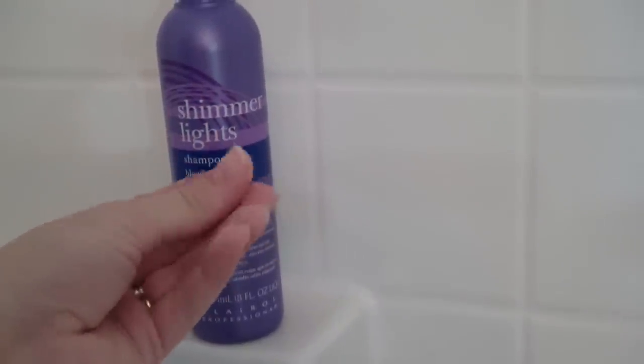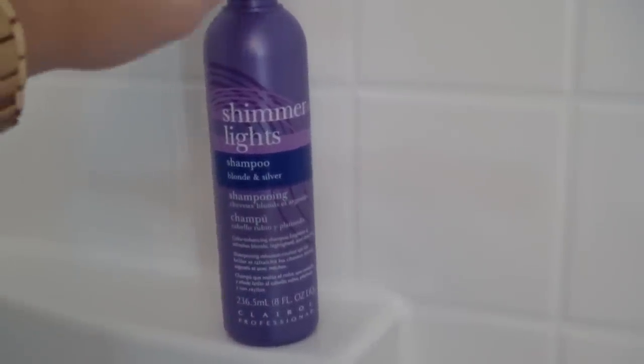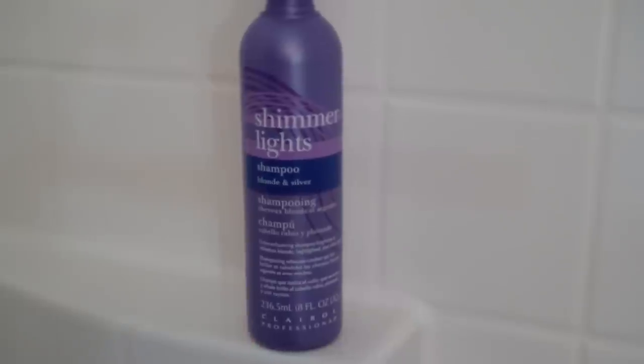This is Shimmer Lights. I have ombre hair, so I use this to tone my hair once a week. It's a really deep pigmented purple — like a really dark purple. And this is great for taking out brassiness in gray or blonde hair. If you happen to get a little bit gold or brassy, this will actually tone that right out. So I really like that one.